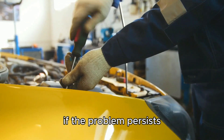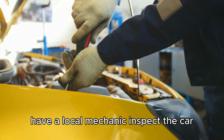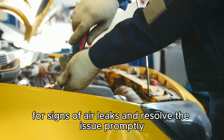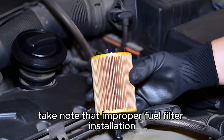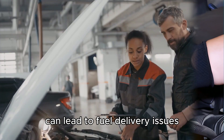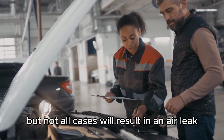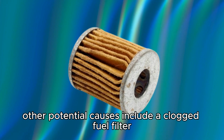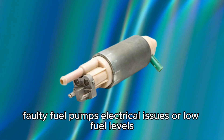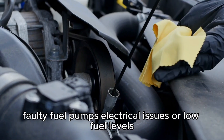If the problem persists, have a local mechanic inspect the car for signs of air leaks and resolve the issue promptly. Take note that improper fuel filter installation can lead to fuel delivery issues, but not all cases will result in an air leak. Other potential causes include a clogged fuel filter, faulty fuel pumps, electrical issues, or low fuel levels.